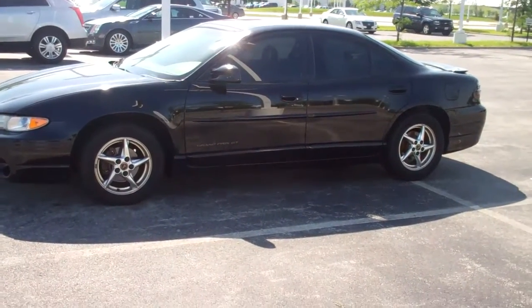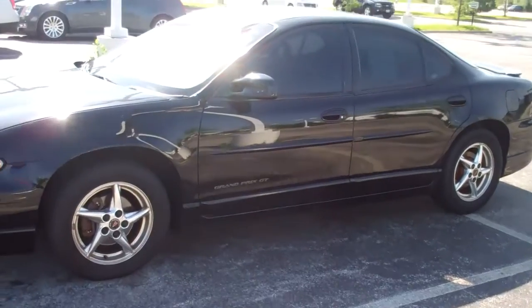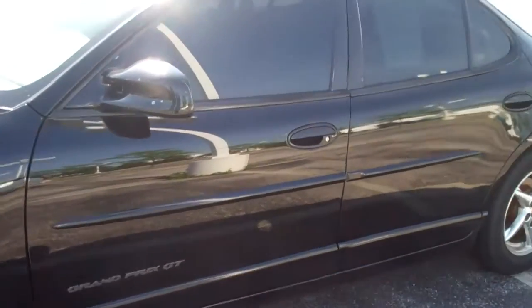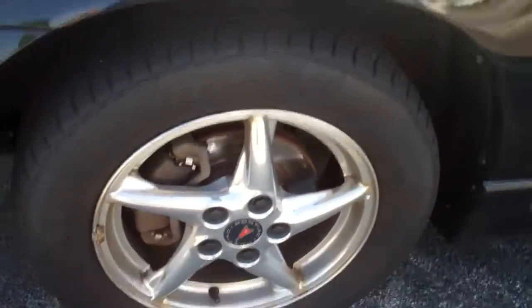Here at Arnebauer we have a 2002 Pontiac Grand Prix GT, 3.8 liter V6. It is black, four-door sedan, and it has chrome wheels.